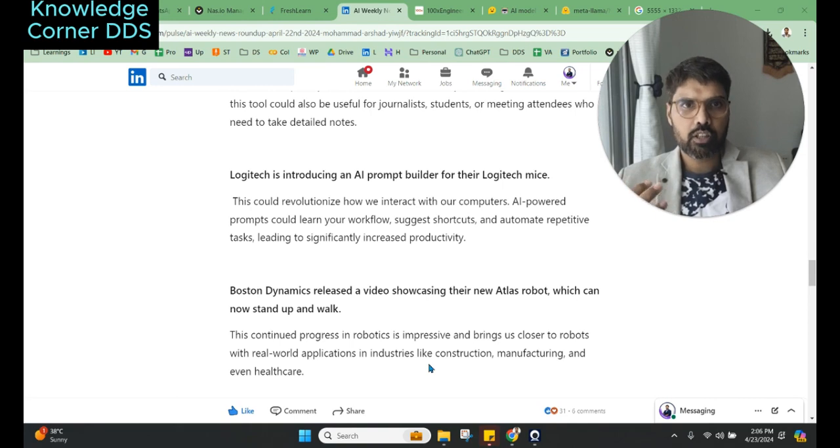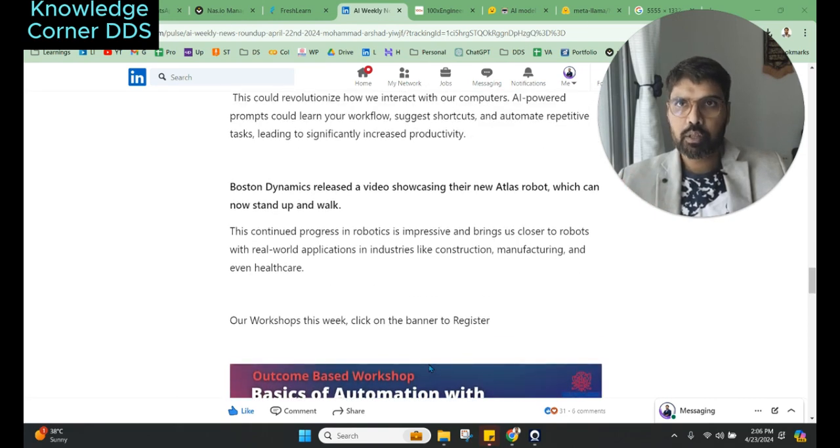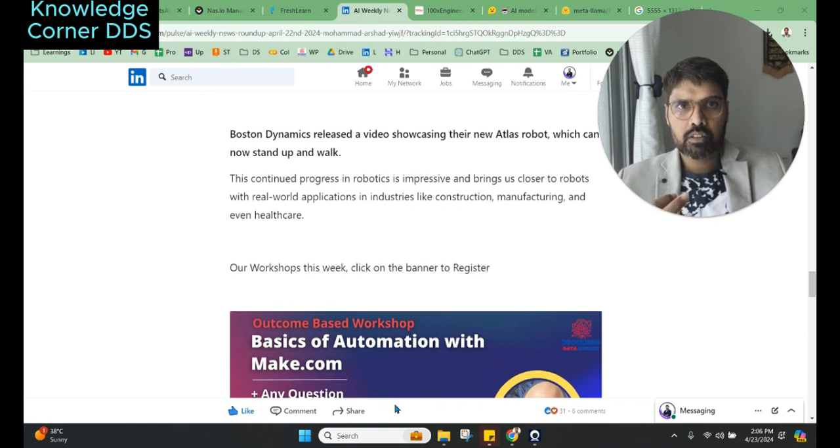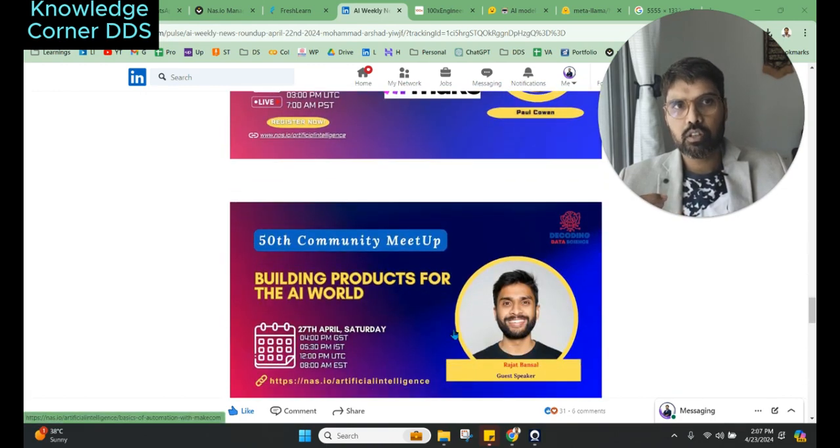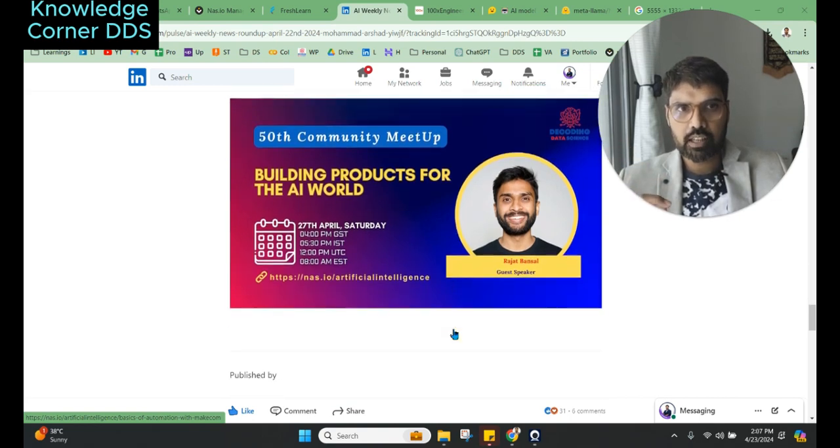Boston Dynamics has showcased their new Atlas robot, which can now stand and perform work tasks. Boston Dynamics is putting a lot of focus on robotics and how AI can be integrated with them. Make.com is one of the amazing tools for automations, and Paul Coven, one of our AI community members, is going to do a workshop on it. You can register by clicking the URL in the comments or description.